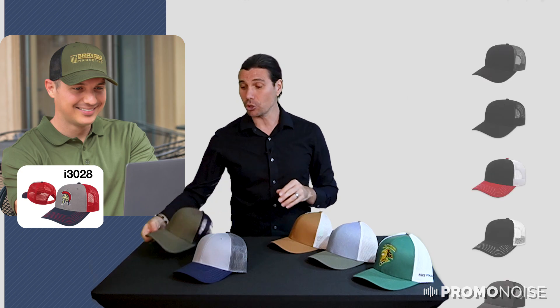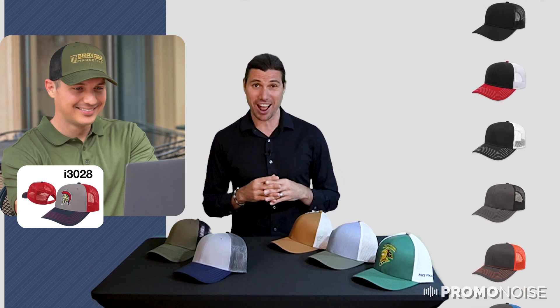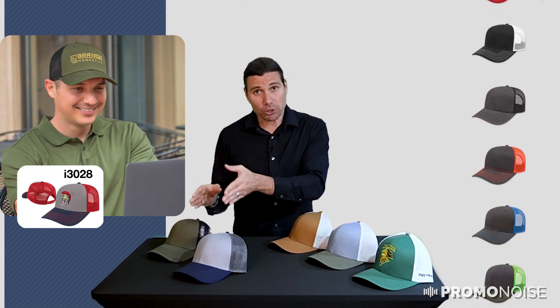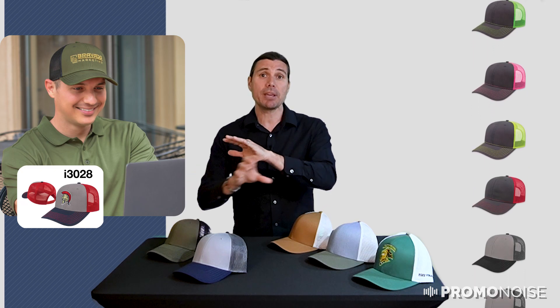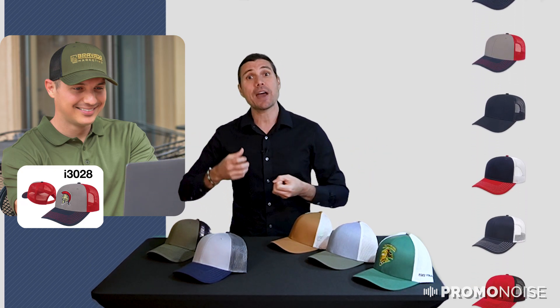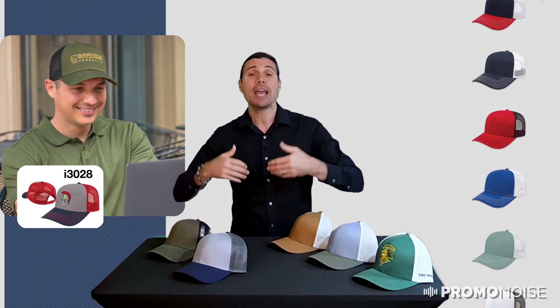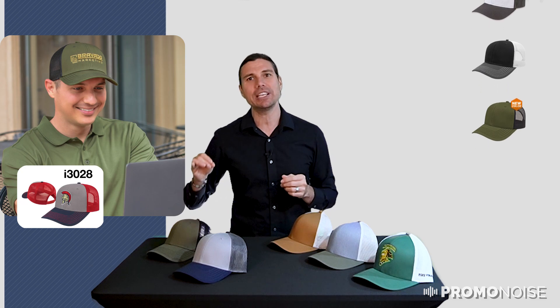I really like that. This particular style, the i3028, is available in 23 different colors. So the i3028 is perfect for the field and perfect for sports because there are so many sports colors available. And with that trucker back mesh, it's so popular — you see these caps absolutely everywhere.